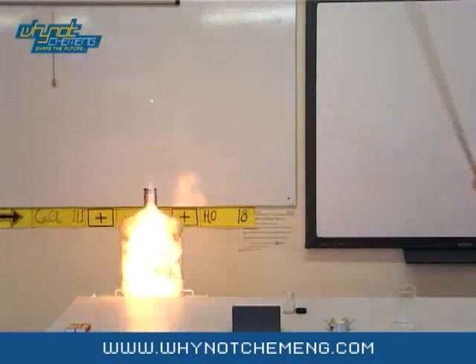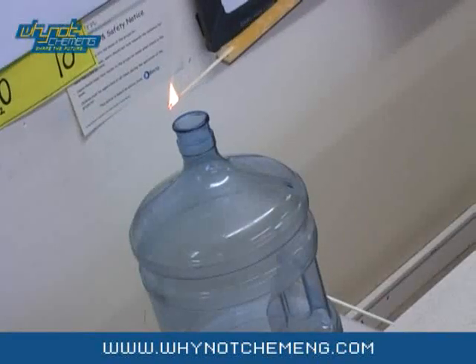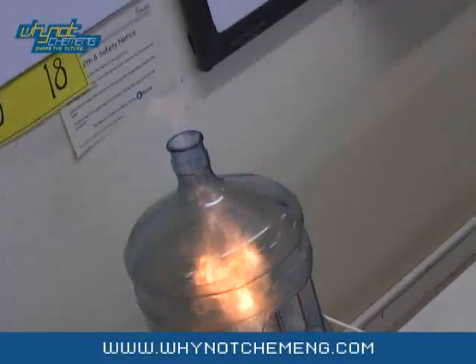The woosh sound is caused by the rapidly expanding gases leaving the bottle. After the demonstration, if you touch the bottle you can feel how warm it is. This is because it is an exothermic reaction.